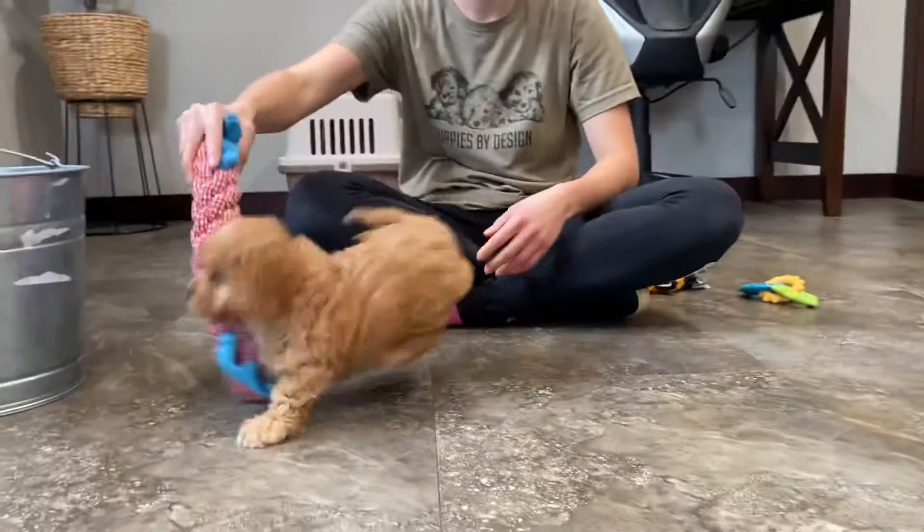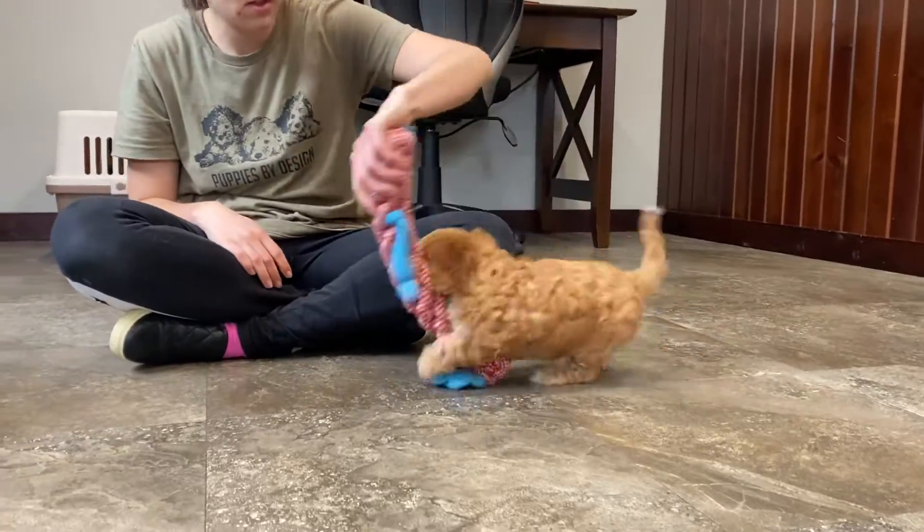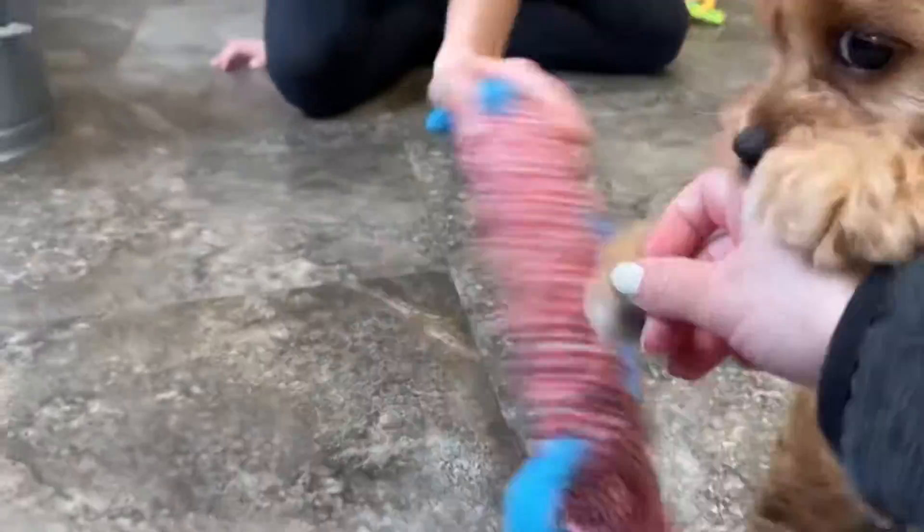Hello, this is Harmony. Harmony's a female Cavapoo. She's got more of that lighter apricot color rather than the dark ruby. She's got a nice curly coat.